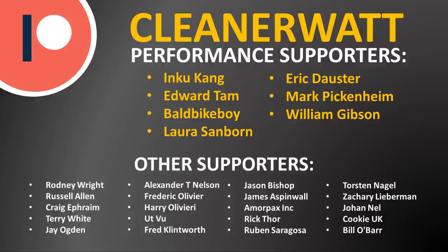A special thank you to my performance supporters and also the other supporters listed on the screen. If you'd like to find out more about the Patreon community I've set up, I'll put a link in the video description. Thank you so much.